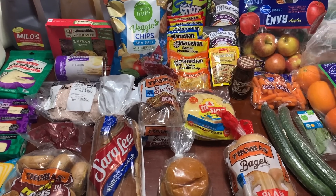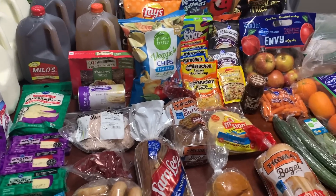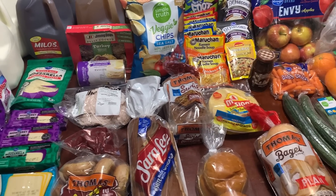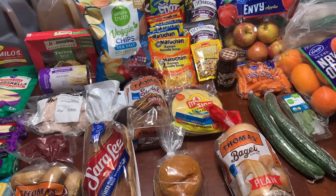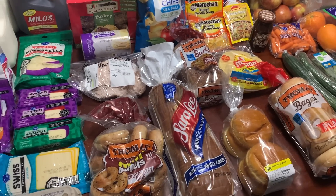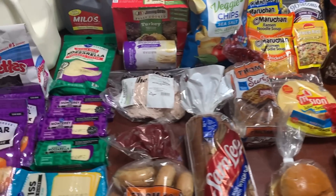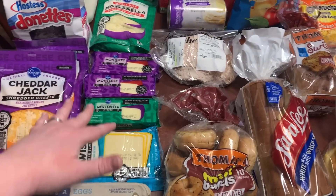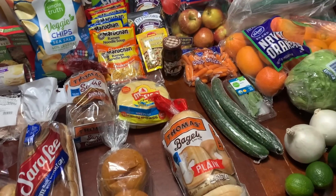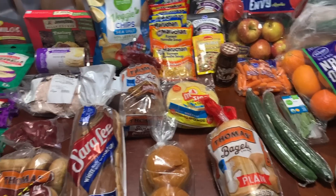Things still seemed pretty expensive, but I did have some coupons. I had two $5 off a pickup order digital coupons, and then a $10 off a $75 pickup or delivery purchase — that saved me $20. Plus there were some digital coupons at Kroger for the cheese, the bagels, the oranges, apples, and a few different things like that.